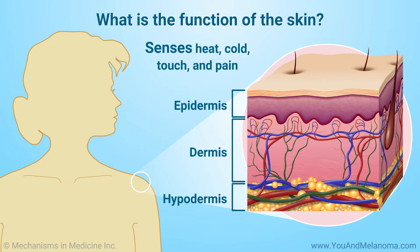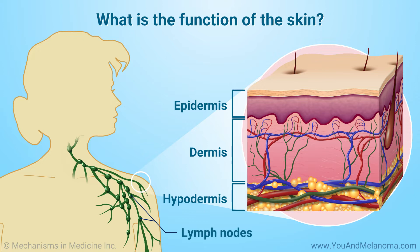The skin is a barrier that protects us from germs and the weather, helps regulate body temperature, and allows us to sense heat, cold, touch, and pain. Lymph nodes — small organs made up of clusters of different types of cells that belong to the immune system — are located throughout the body. Some are close to the skin, others are in deeper tissues. When melanoma starts to spread, it often travels first to a nearby lymph node and grows there.